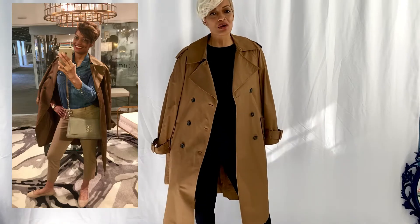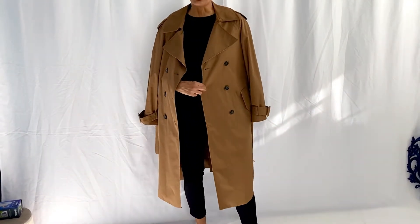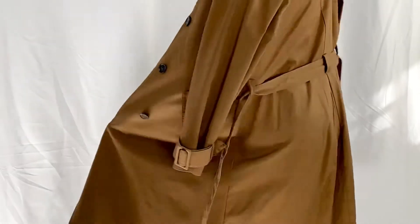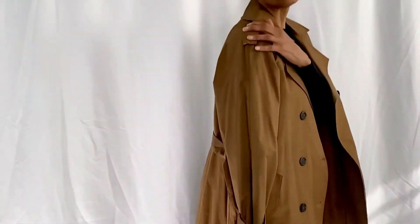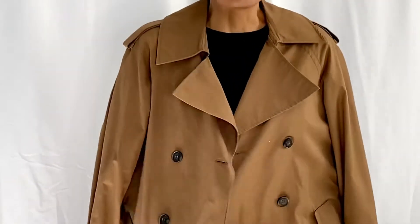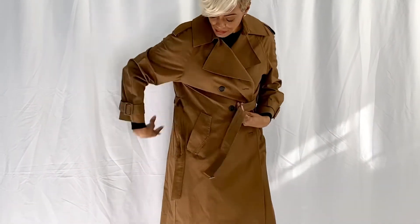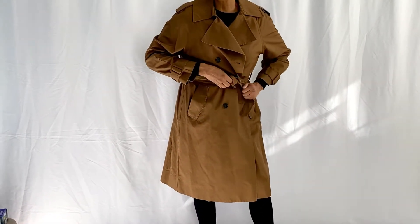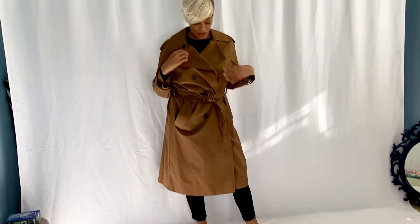Here's another trench coat you'll see me wearing a great deal in fall, winter, spring, and even summer. I love the chocolate brown color and again the slanted angled pockets. This one doesn't have the back vent detail but it's wide enough for ample leg movement. I love the epaulets on the shoulders, the wide collar, and it's double-breasted. Not to mention this was an extraordinary buy — I got it from H&M a few years ago for maybe $29.